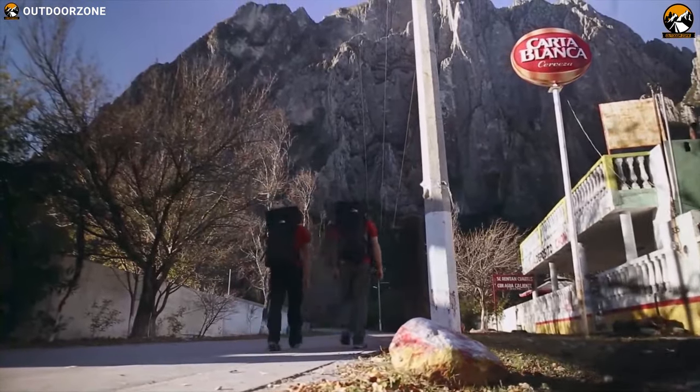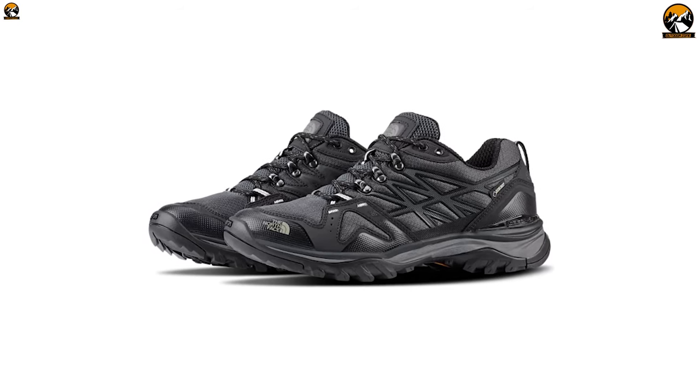If you are looking for a durable shoe that is built for fast pursuits, then the North Face Ultra Fast Pack GTX Low is the right shoe for you.